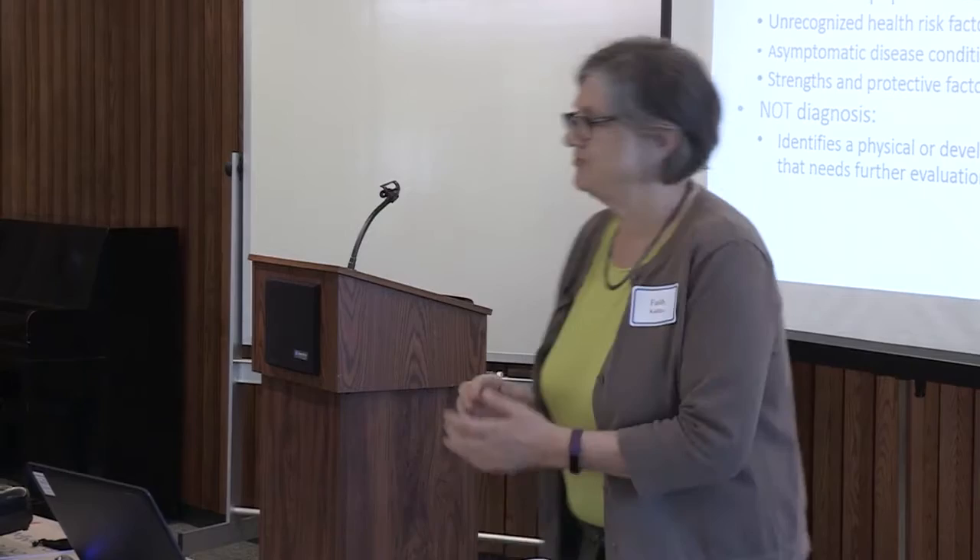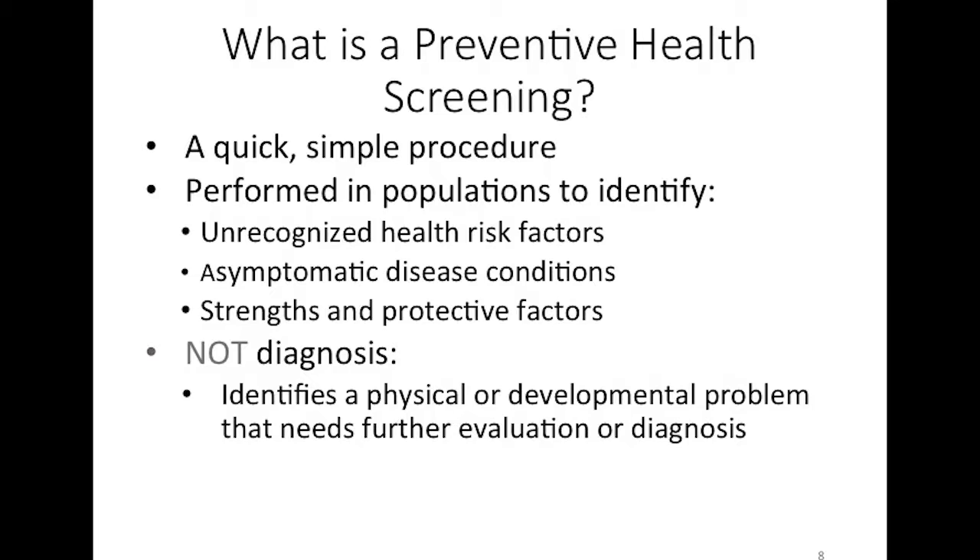What is a preventive health screening? It's quick and simple. We're not looking for children who already clearly have something going on — we're trying to pick up kids who look like they're doing okay, but without a screening, we wouldn't know that maybe they have a mild hearing loss, can't see as well, or have a social-emotional issue. Through screening, we're able to identify those kids who otherwise would not be identified.